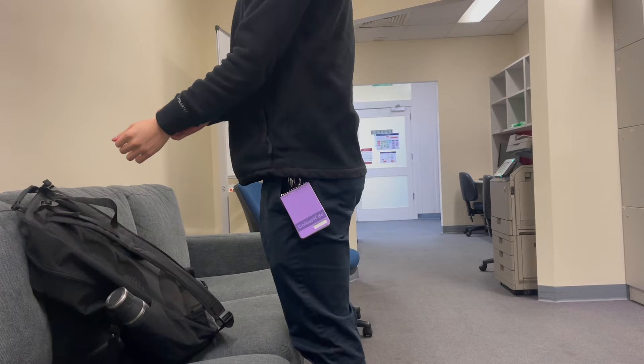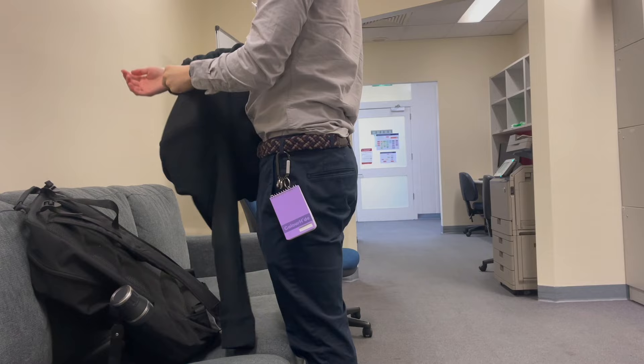What's happening here is pretty self-explanatory. If you're curious about what I bring and wear each day to the hospital, I have a demo of that in a recent video.